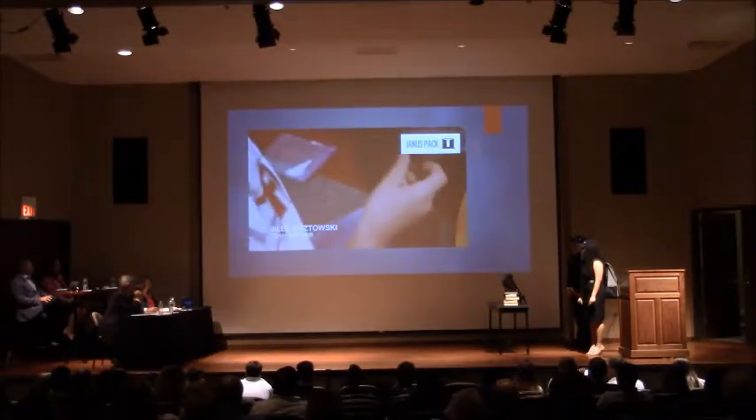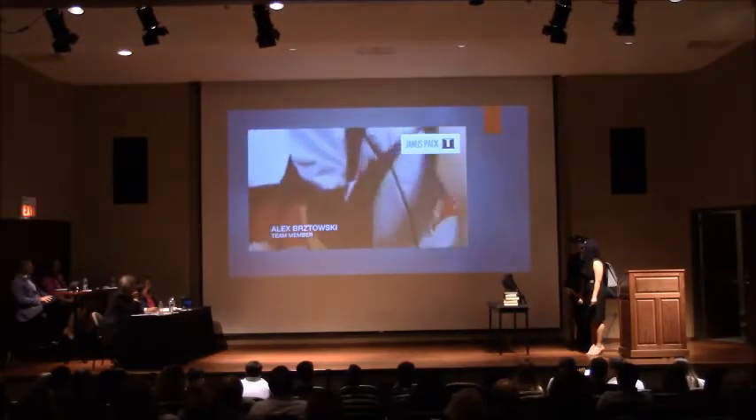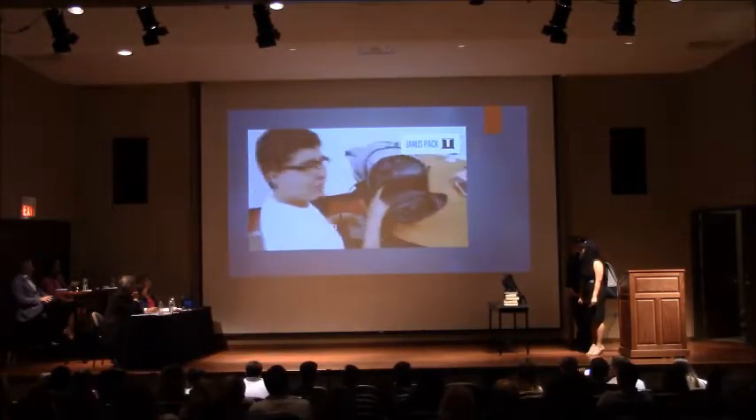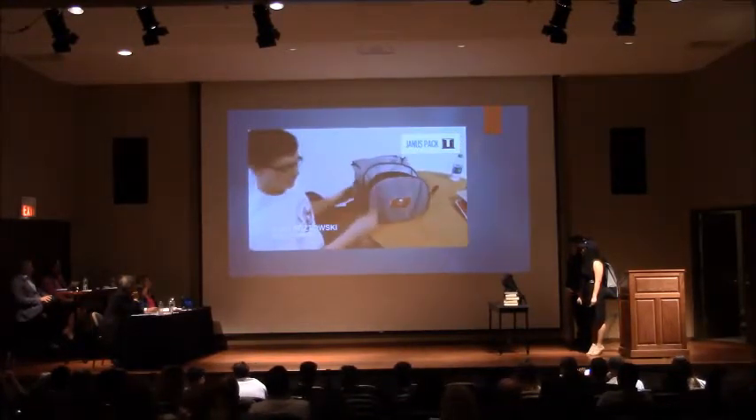And in this last pocket right here, we have a built-in lunchbox where you can keep all your goodies for lunch, keep it nice and fresh, never squished.